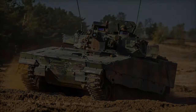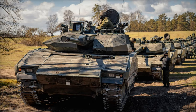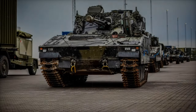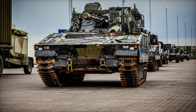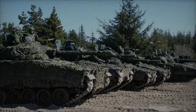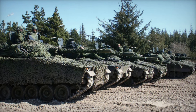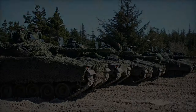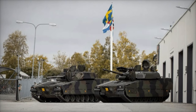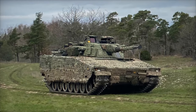Developed by BAE Systems Haglunds, the CV-9035 MKIIC belongs to the well-regarded CV-90 family and was showcased without the additional armor that will be part of its final configuration. The vehicle features a robust design that combines the chassis of the CV-90 MK3 with a turret from the more advanced MK4 version.